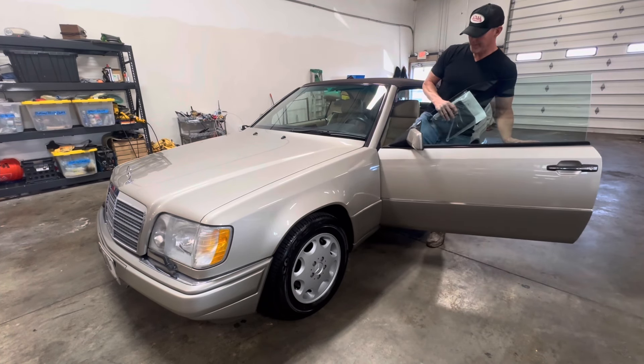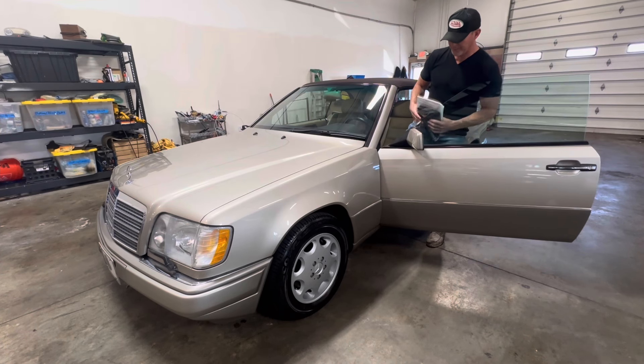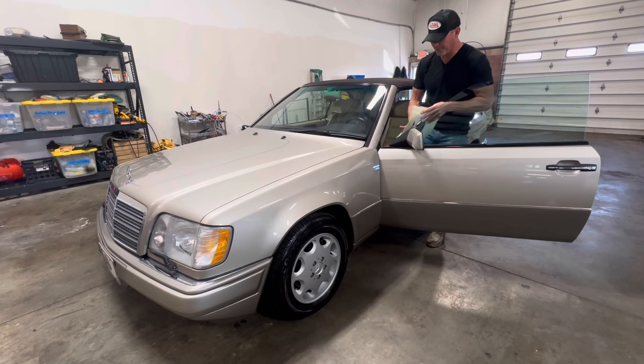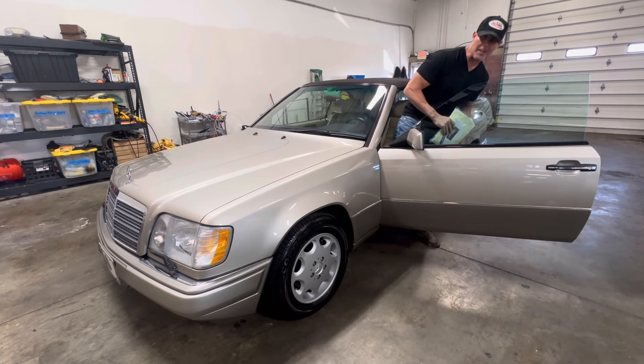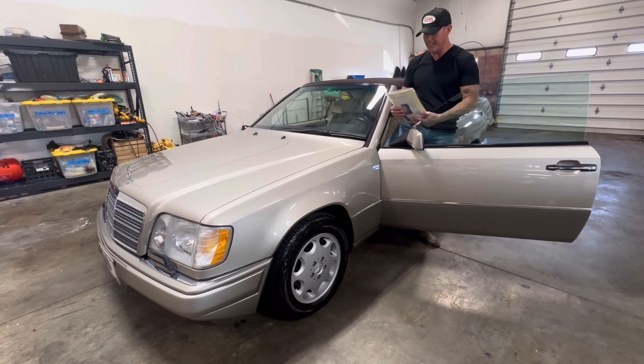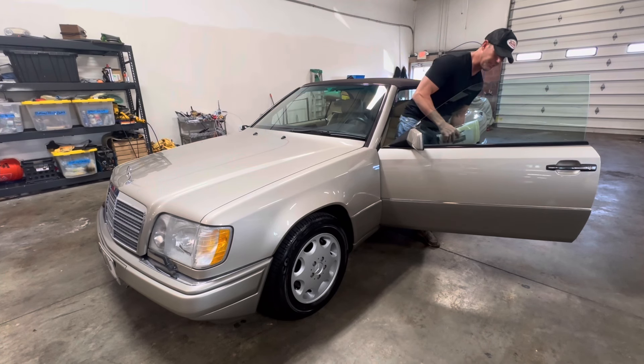This is a two-owner car out of the southeast. It spent most of its life in the state of Georgia and Florida, completely free of corrosion. The soft top hydraulics were updated in 2023. The car comes with the original books, window sticker, all four original keys, and all the service documentation.